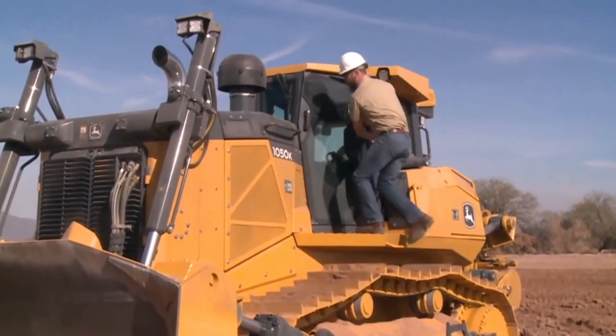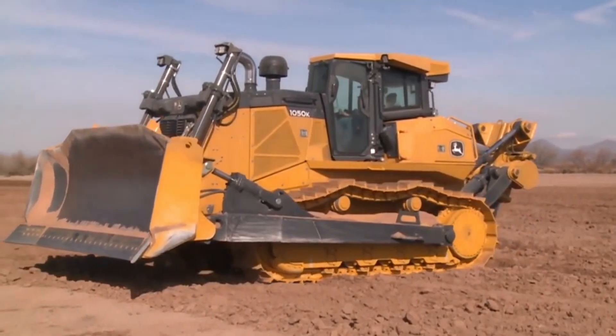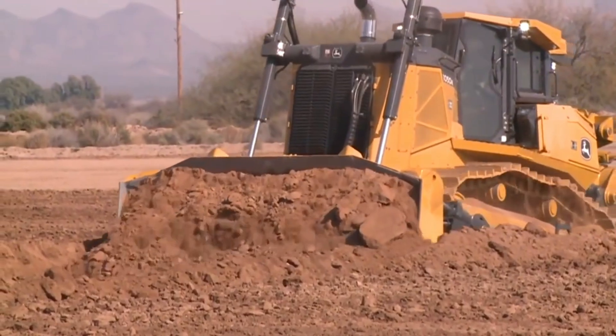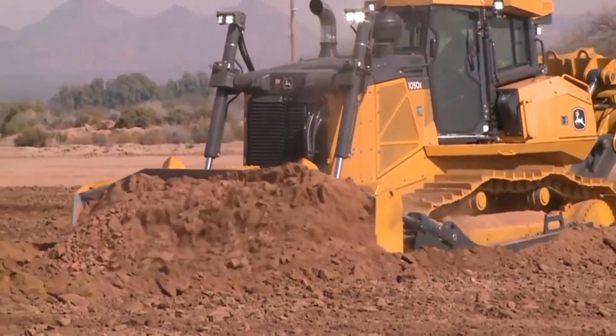Number four: the John Deere 1050K Dozer. With their wide variety of dozers among the best models in the world, John Deere machinery is acknowledged by the industry as one of the top brands, with working weights between 7 and 35 tons and a power range of 70 to 335 horsepower.